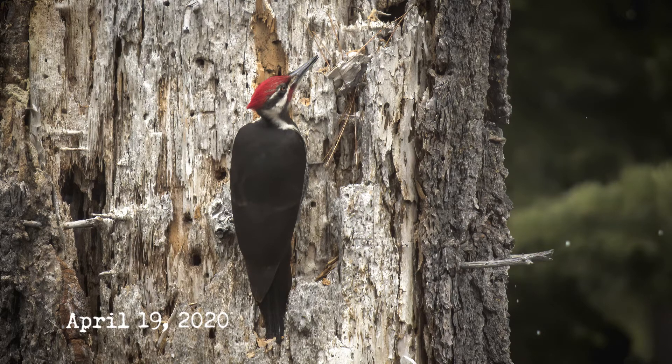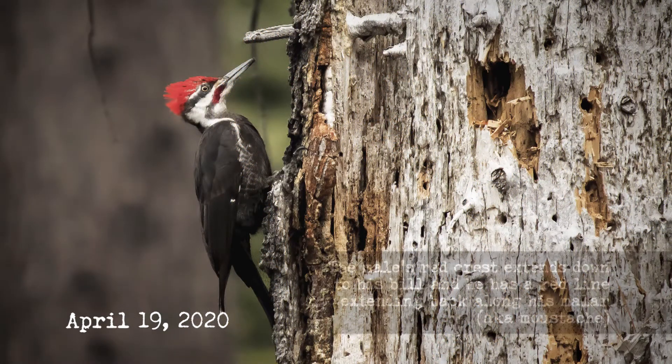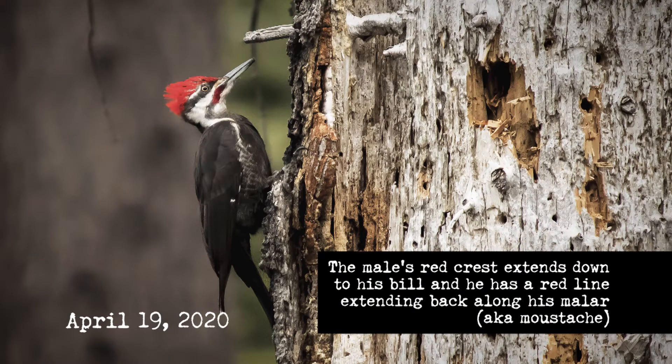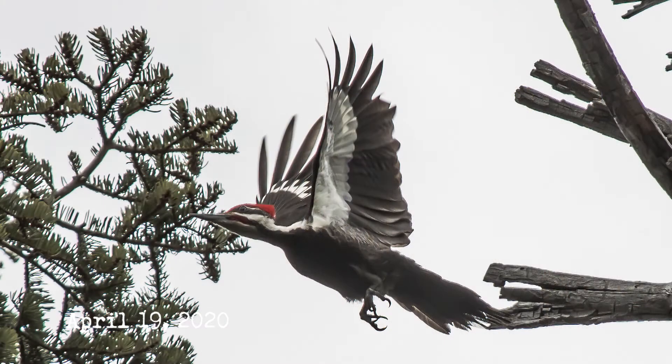Pileatus, the second half of the scientific name, comes from Latin and means 'capped,' a reference to the bird's red crest. I prefer to interpret Dryocopus pileatus as 'the tree cleaver who wears the flaming red crown' because it sounds mythical and befitting the bird's status as effectively the largest woodpecker in North America.